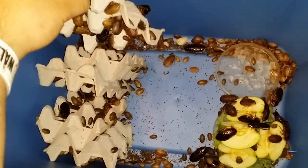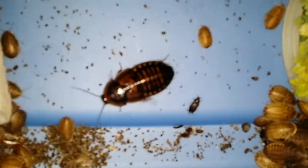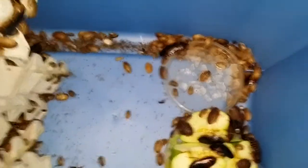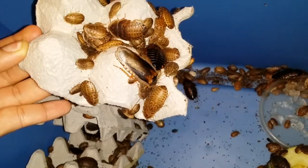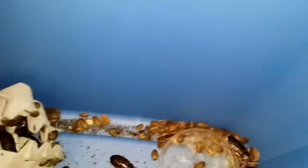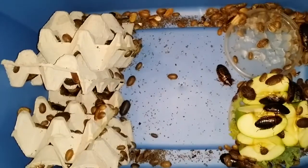Hey guys, it's just a real quick video on some of the dubia I have currently. Some dubia roach beetles there — mostly females, a good amount of babies, and I've really only got one male. He's right here, actually just saw him molt out yesterday. So he's my only full-grown adult male. I've been having babies on and off from the females I have here, and I know there are other males in here because there's no way they'd be having babies on their own.